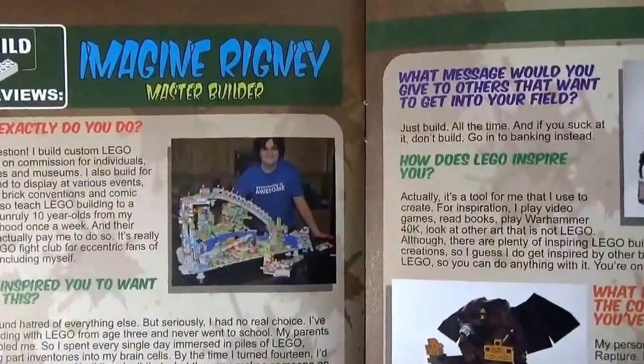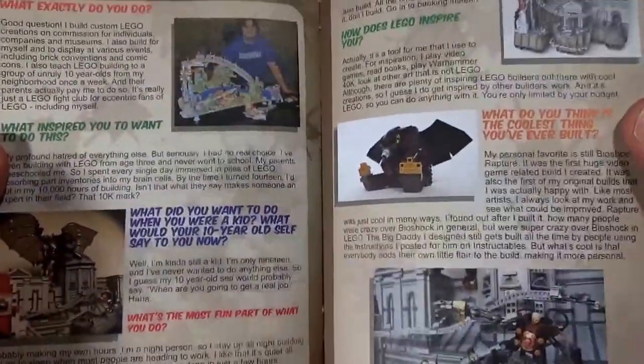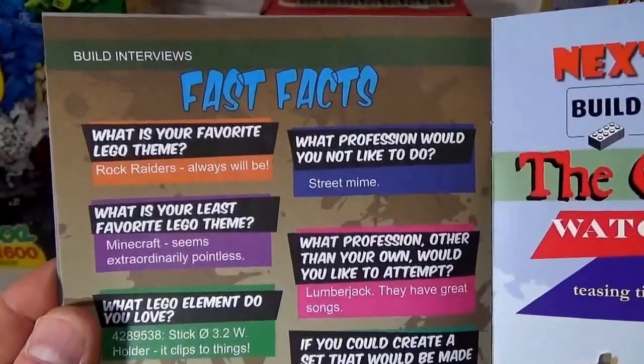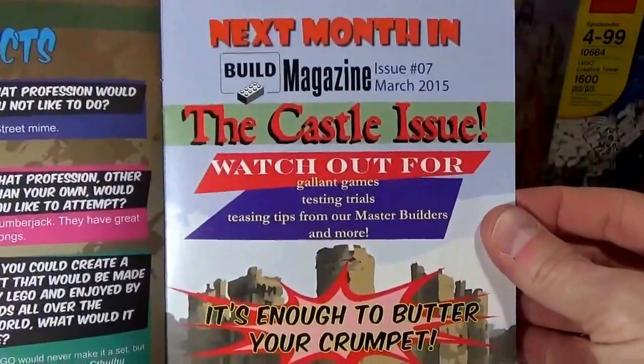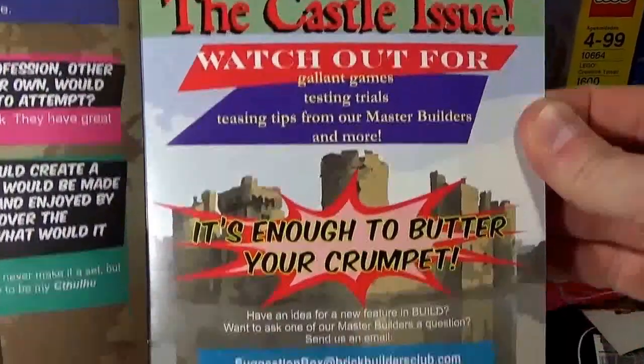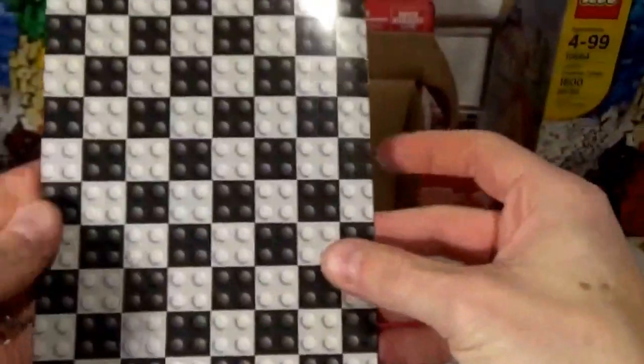And then there's a Master Builder interview — I always like reading those — and some favorite facts of the Master Builder, the unit builder build interviews. Next month's theme is going to be Castle, so that's fantastic. See you next month — and there we go.